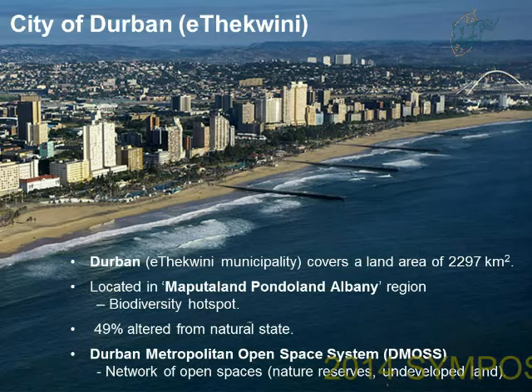To try and manage this, the eThekwini municipality has come up with the Durban Metropole Open Space System, known as DEMOS, which is essentially a network of open spaces in the city that are mapped. These could be nature reserves, undeveloped plots of land, or any type of open space.